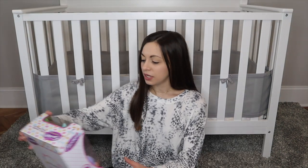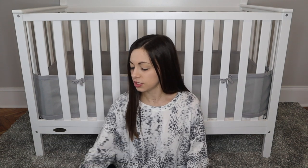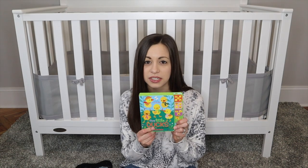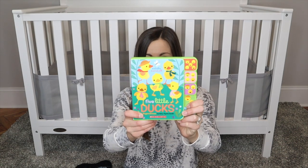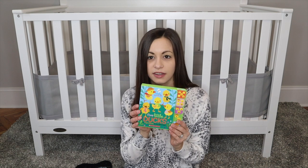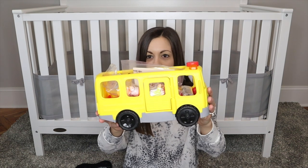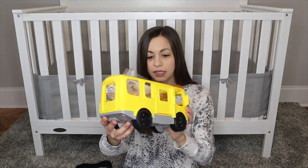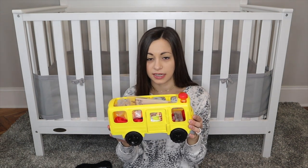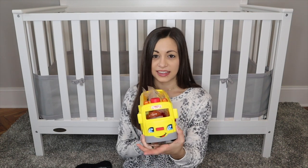I'll go really quickly through the ones I already showed in my last video, just so you're not bored if you watched it. I showed this little Five Little Ducks book, because she loves songs and books that have songs in them. I also got her this Little People's Fisher Price bus — it was only $10 on Amazon. They have the airplane for $10 as well.